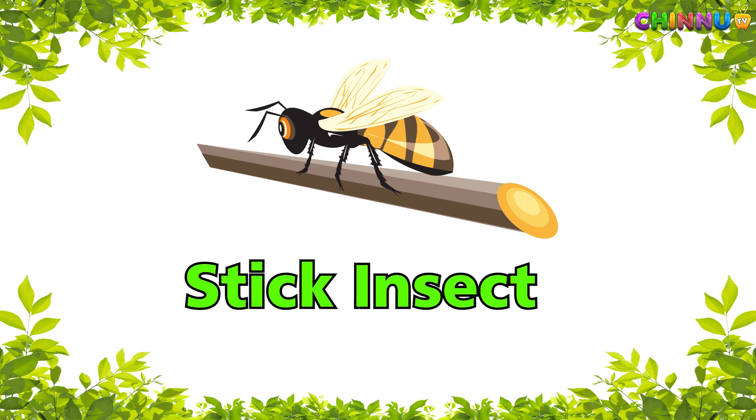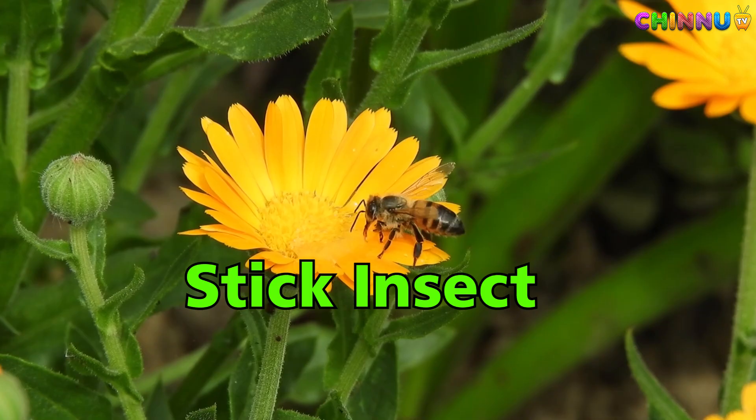Stick Insect — looks like a stick and hides well.